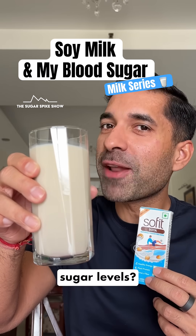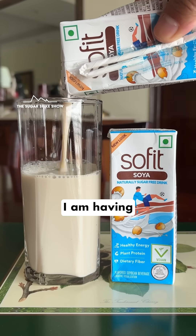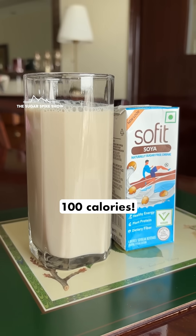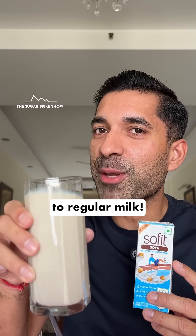Do you know what soy milk does to blood sugar levels? Let's find out. Today I'm having 300 ml of Sofit soy milk and this glass has about 100 calories. Let's see if this gives a better result compared to regular milk.